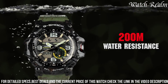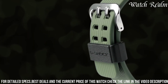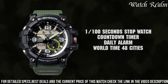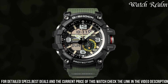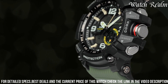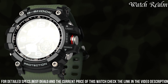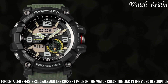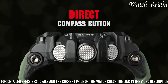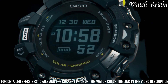countdown timer, and five daily alarms, catering to individuals needing reliable performance in demanding situations. The twin-sensor technology offers accurate compass and temperature readings, while the super-illuminator LED light enhances visibility. The EG-1001-8, with its robust design and comprehensive features, serves as a dependable companion for adventurers and outdoor enthusiasts seeking a resilient timepiece built to withstand challenging conditions.